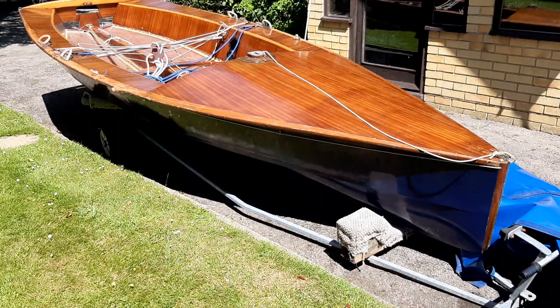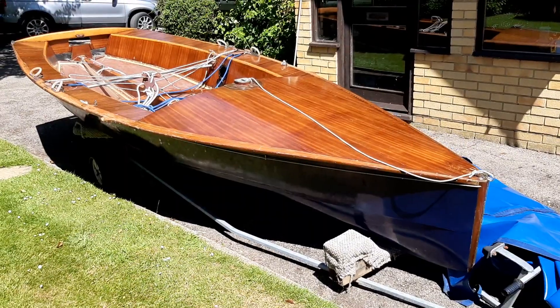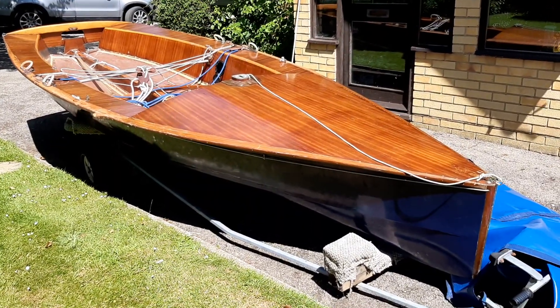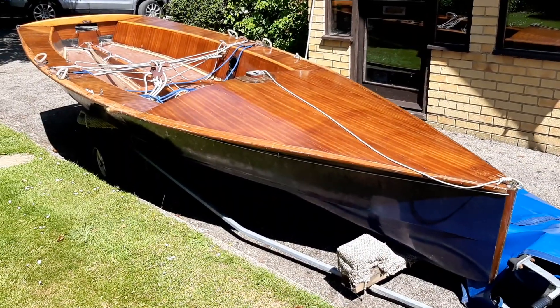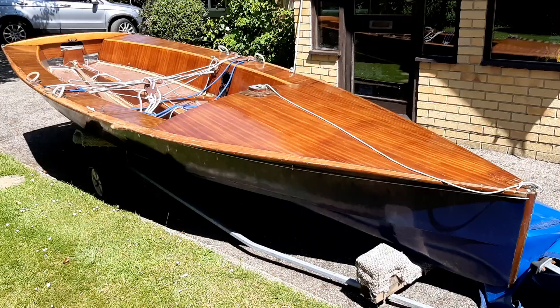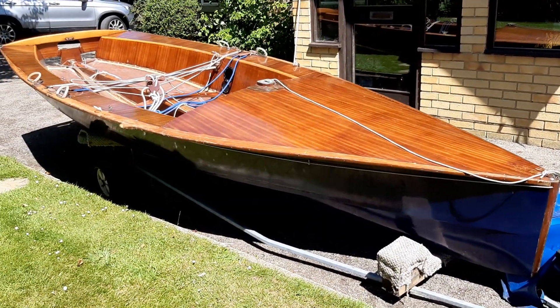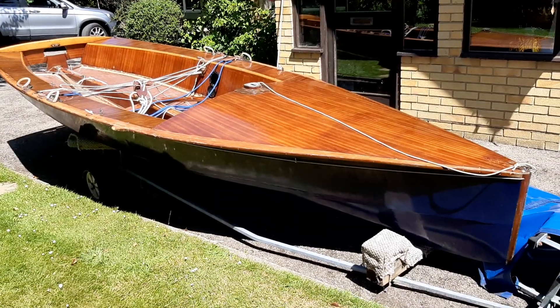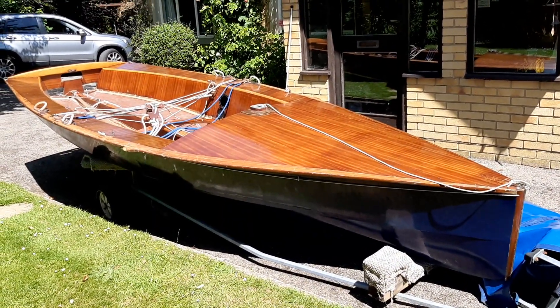Here we've got an absolute 60s icon — this is flares and big hair and all those other things we used to do back in those days. This is Ghost number 10, probably from 1964-65, designed and built by Greg Gregory down at Lee-on-the-Solent, and this was a real game changer in terms of performance dinghies.